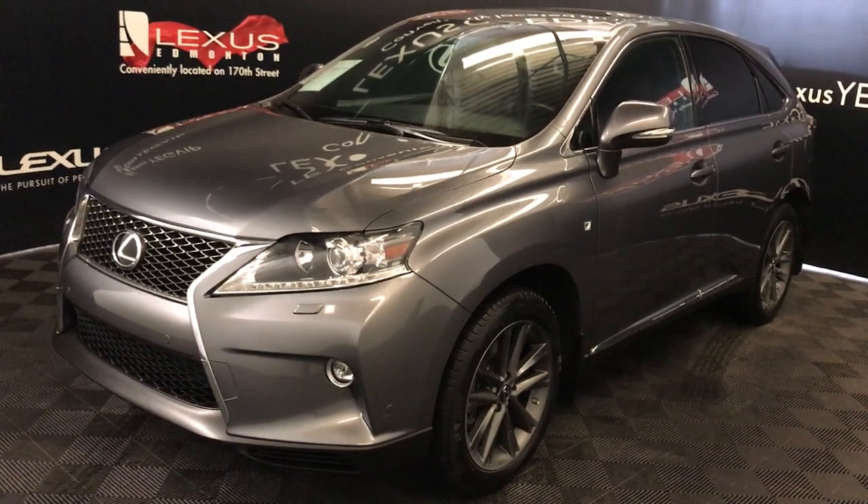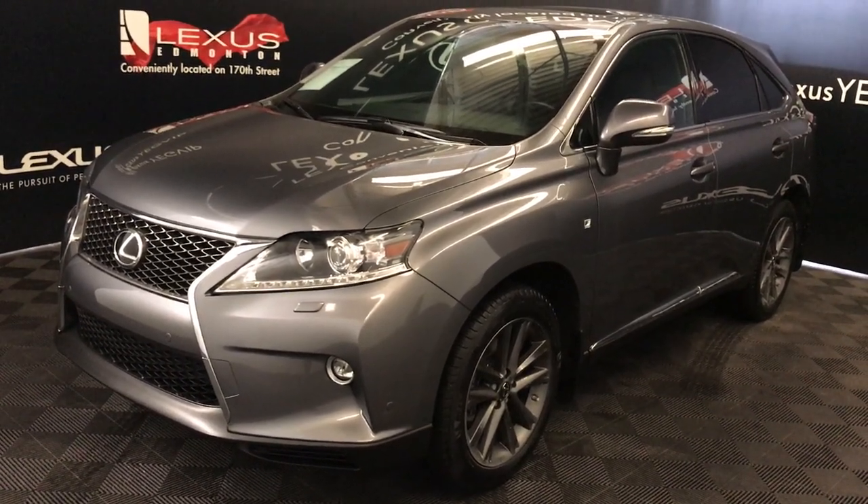Welcome to Lexus of Edmonton. We are located off 111th Ave and 170th Street in Emerson, Alberta.